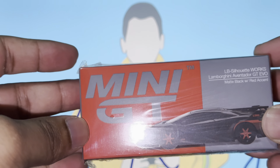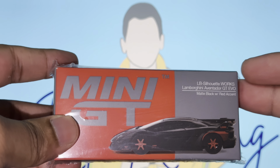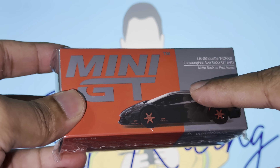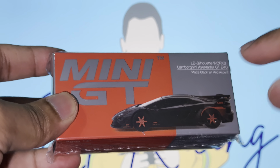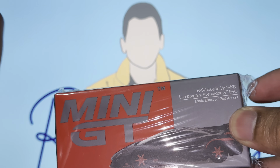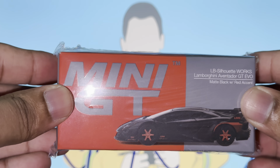What is going on guys, it's your boy and welcome back to another YouTube video. Today we're finally gonna unbox all the exclusive cars. This first one is the LB Silhouette Works Lamborghini Aventador GT Evo with the matte black paint job and red accents, from Mini GT. You guys might be wondering why this car is so special — we went to the Malaysian Daikas Expo all the way in Kuala Lumpur.